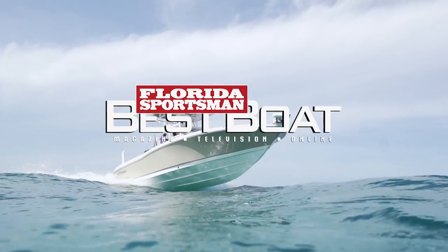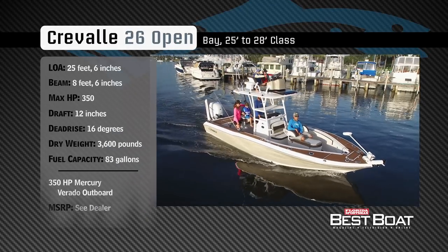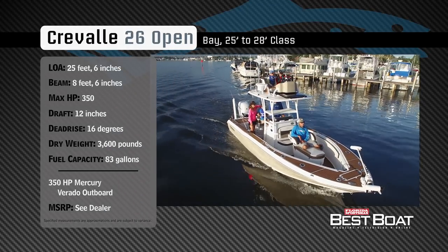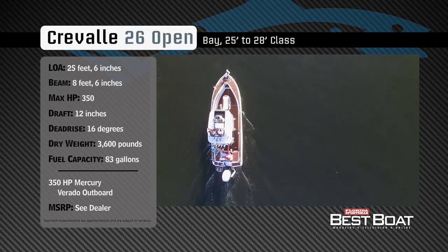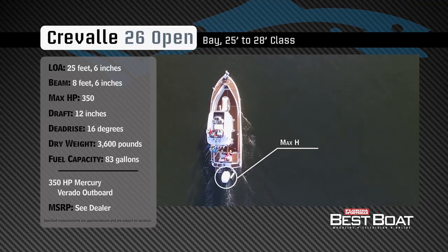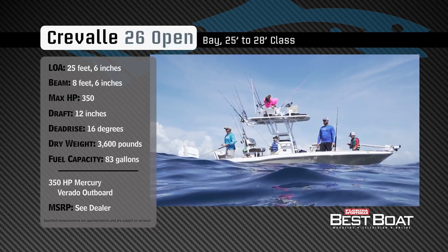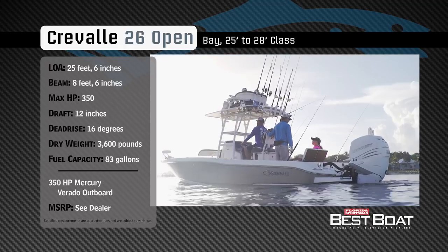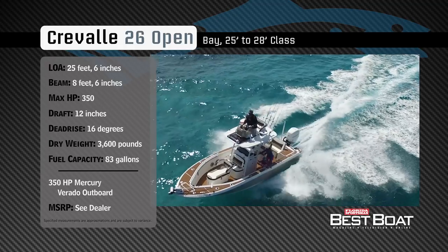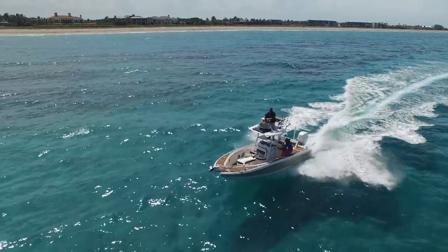Join our hosts George Labonte and Rick Riles as they step aboard the Craval 26 Open. Representing the 25 to 28-foot class in the bay boat category, the Craval 26 Open has an overall length of 26 feet 6 inches, a beam of 8 feet 6 inches, and a max horsepower rating of 350. Built to fish both inshore and offshore, she has a draft of 12 inches, a dead rise of 16 degrees, a dry weight of 3,600 pounds, and a fuel capacity of 83 gallons.